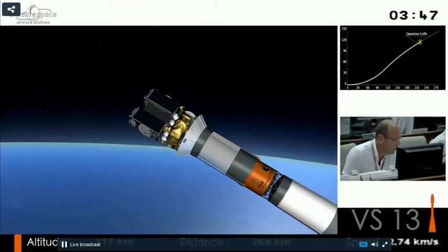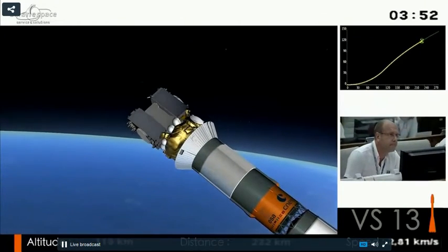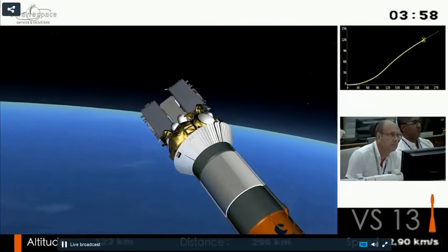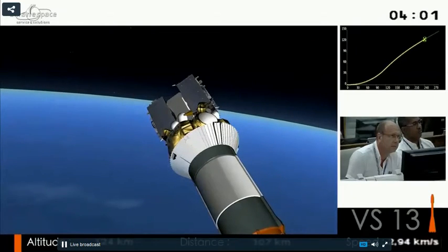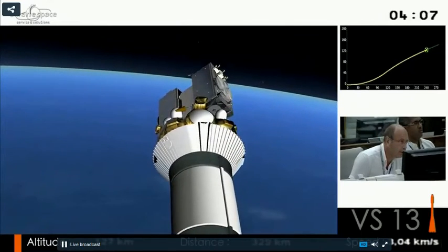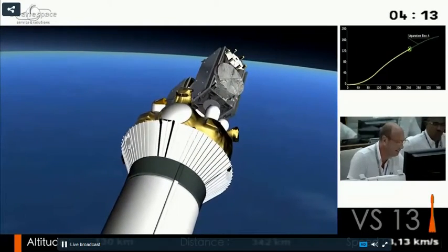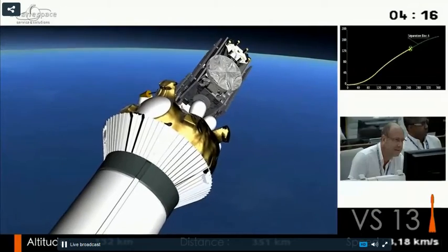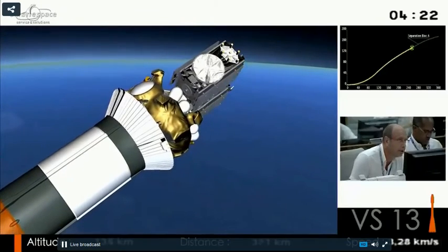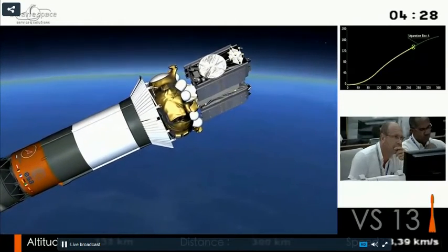There's the fairing jettison — you can see it leaving, exposing the two satellites, those black boxes on the end. We can get rid of the fairing now because we're getting out of the dense layers of the atmosphere. We're above 100 kilometers — 124 kilometers at that moment. At this altitude, you have neither friction nor heating, so we discard dead weight to maximize the launcher's capabilities.